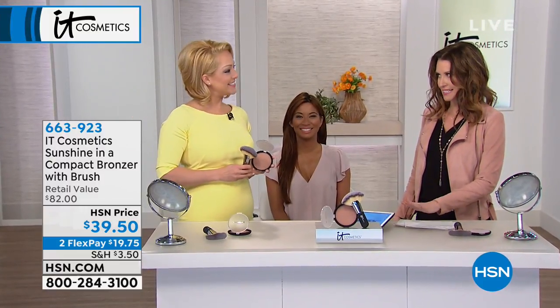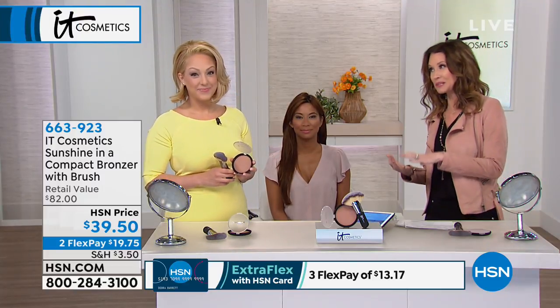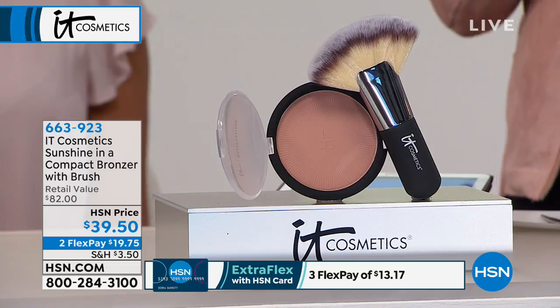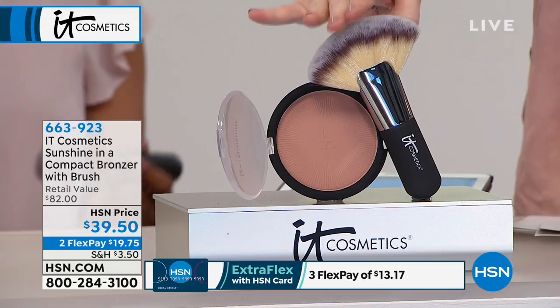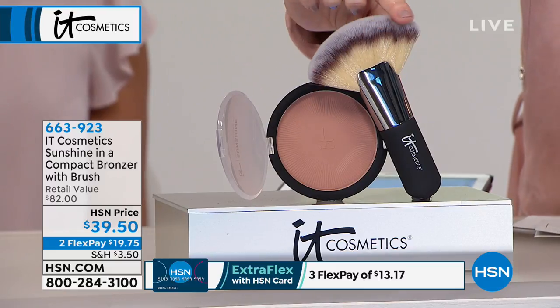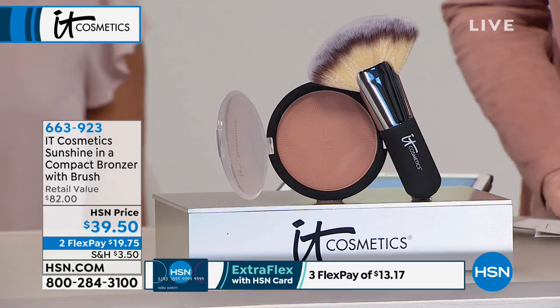Desiree, join me. This is a beautiful bronzer. If you've tried bronzer and it was too orange or you got it a little bit wrong, this is actually an anti-aging bronzer, which is pretty incredible. And this brush right here is worth more than the price of the entire set — $48 for that gorgeous brush. You get this big jumbo bronzer for less than the price of the brush. It's $39.50, and you can get this home and try it out for $19.75.